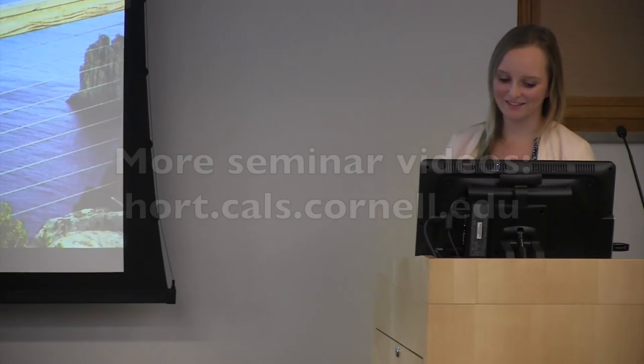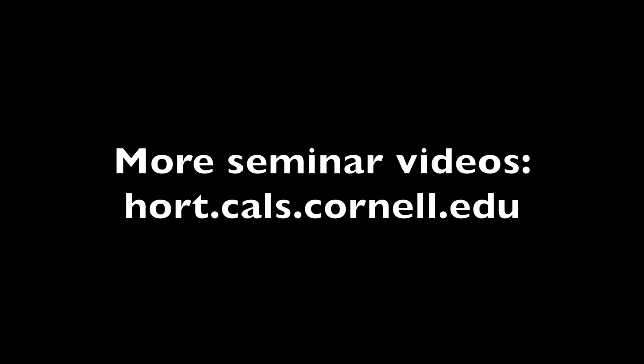Well, if there are no further questions, Megan, thank you so much. Thank you guys. This has been a production of Cornell University, on the web at cornell.edu.